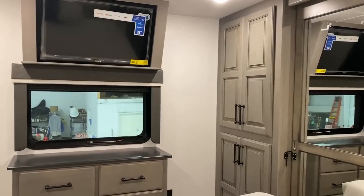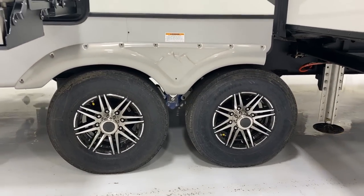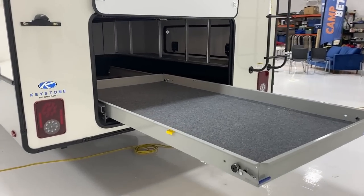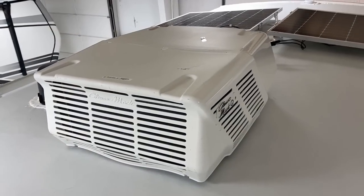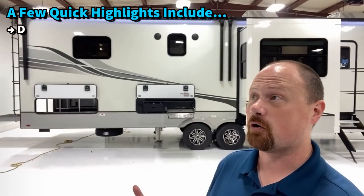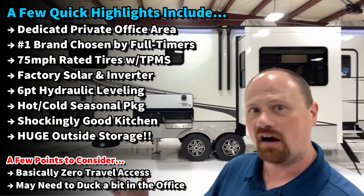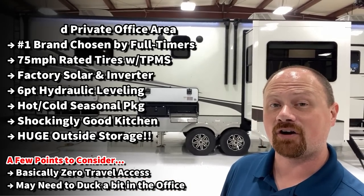It has all the traditional things you're really looking for out of Montana, like the hot/cold weather package, the big king bed. This one's outfitted with triple air conditioners and one of their more advanced optional solar packages. You've got the better tires, rated for 75 miles an hour with TPMS including their spare tire, which is something most manufacturers don't do. You've got that diesel pusher cargo tray coming out the backside, which is absolutely fantastic. I think it's going to make the most sense if we jump right up there to that front office first.